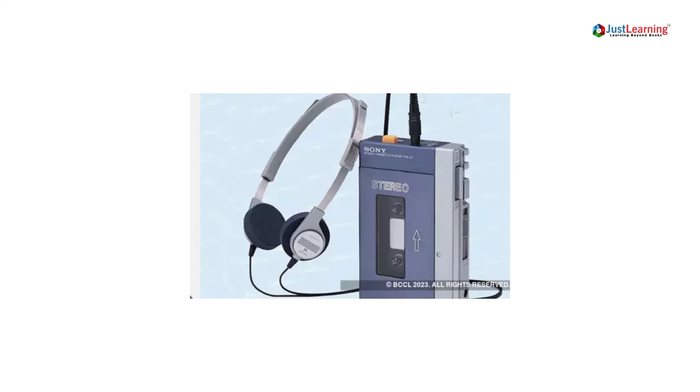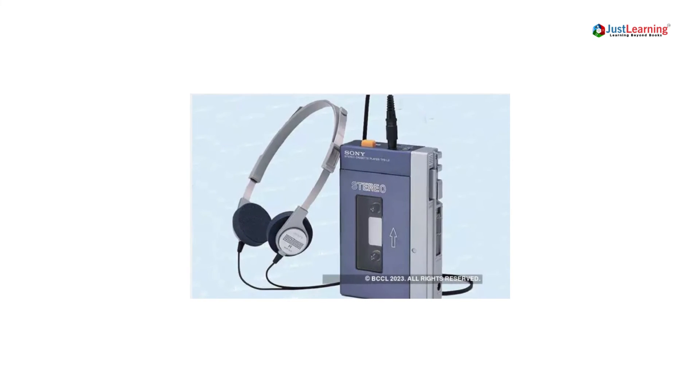The first stereo earphones were introduced in 1958, and they quickly became popular.